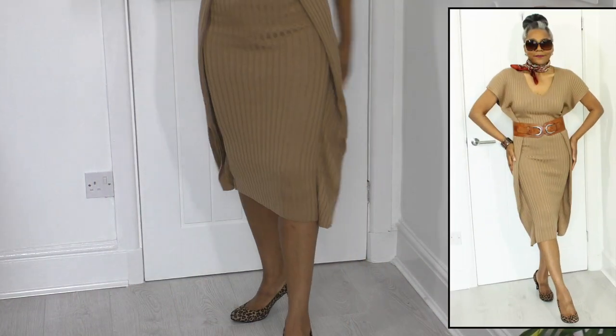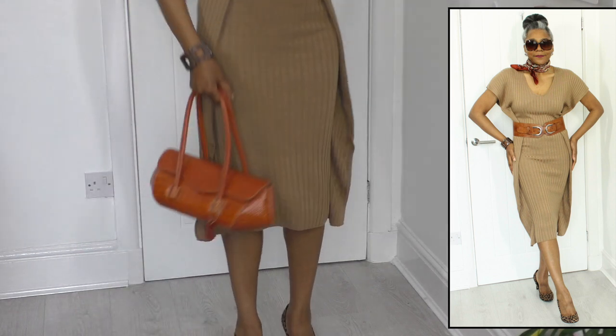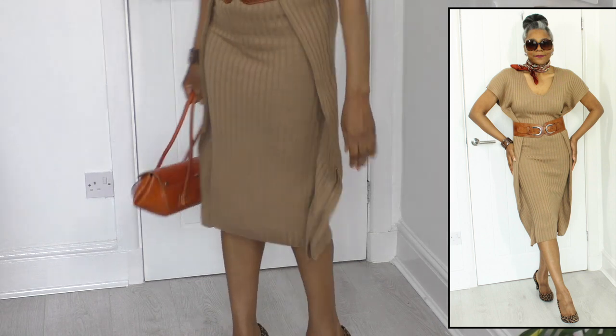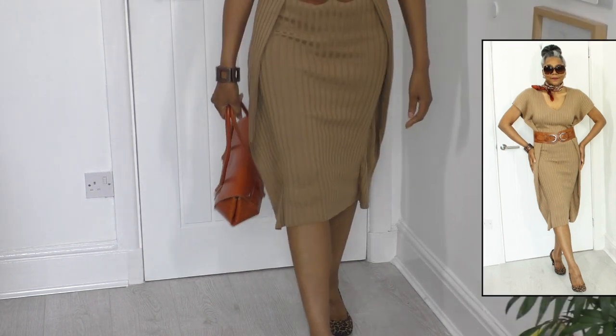Let me just finish off with showing you what bag I'm going to go for — it's going to be this one. And my shoes are an animal print culture. And I'll see you tomorrow.